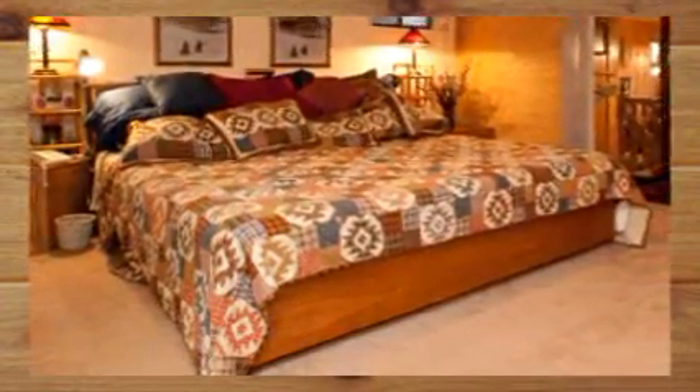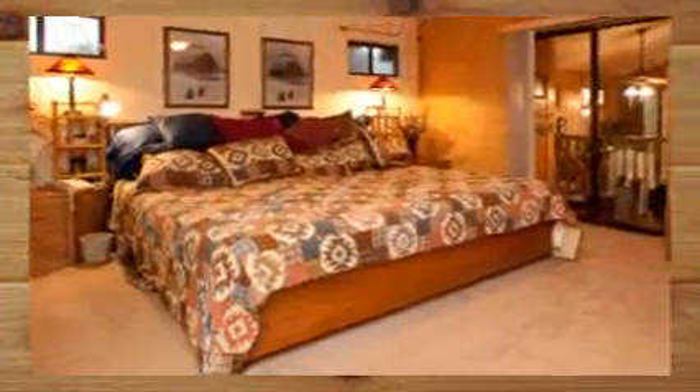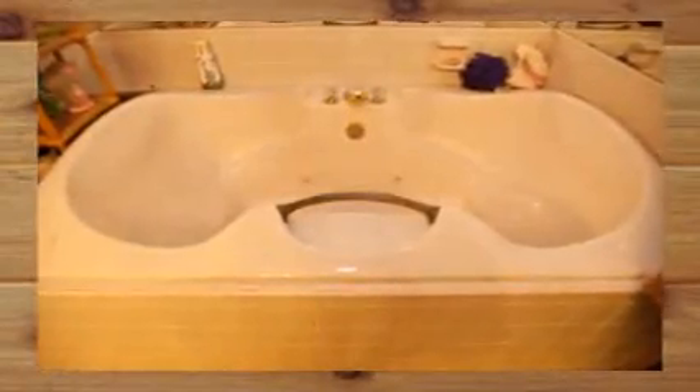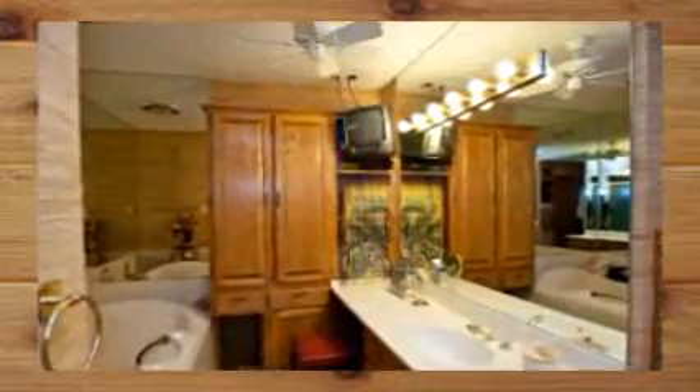After each day of lakeside living, you'll enjoy your retreat to the master suite with its huge built-in bed alongside beautiful built-in wood cabinets. The master bath has a large jacuzzi where you can relax and even watch TV. There are lots of built-in wood cabinets there too, along with a large walk-in shower.